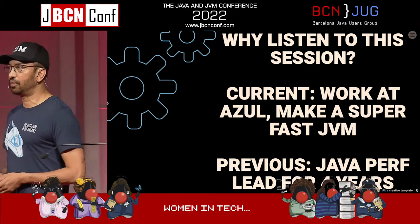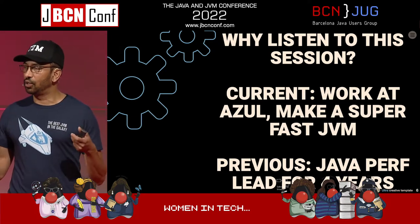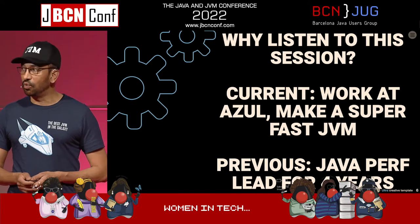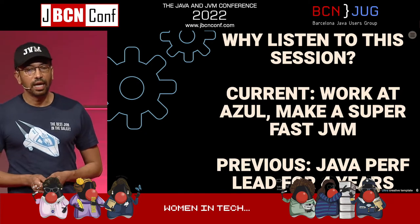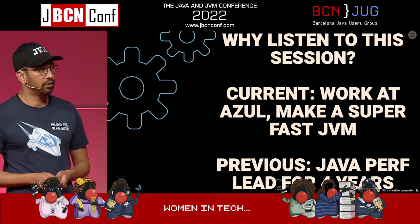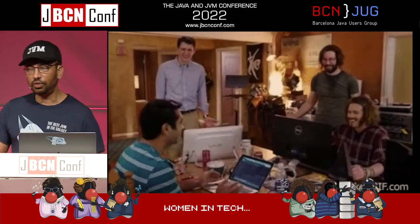What I want to focus on for this session is performance testing for Java applications. Why do I know anything about this? Aside from working at Azul, where we make the fastest JVM in the universe — at least we like to say — previously I was the Java performance lead at AT&T, a big telecoms company in the US. I led the Java performance team for four years. That's why you should listen to me.